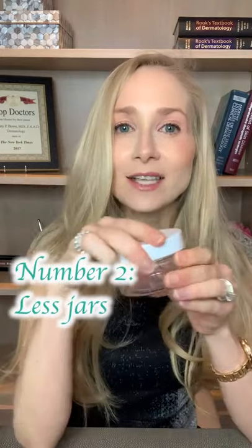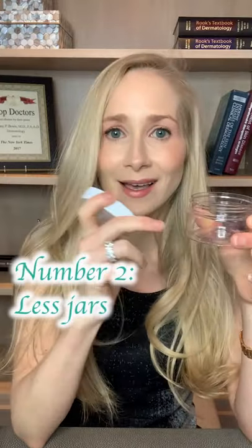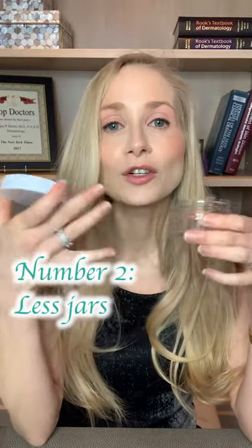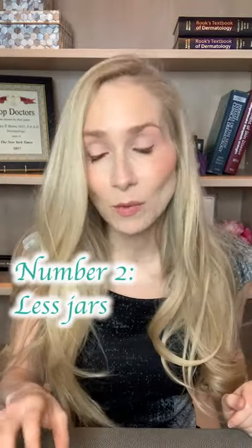Number two, we're going to be seeing less of these jars because, think about it, every time you open this up and you double dip, you're contaminating the ingredients in here. Also, every time you open it up to the air, you're losing potency, you're losing efficacy. So you're spending a lot of money on product that may not be working.